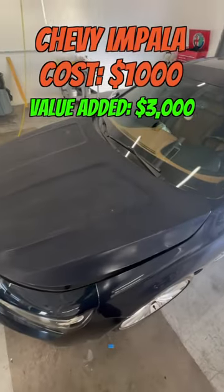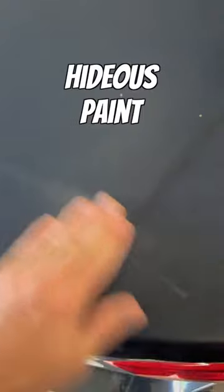We added $3,000 of value to this Chevy Impala by doing a complete clear coat restoration, and the end result was mind-blowing.